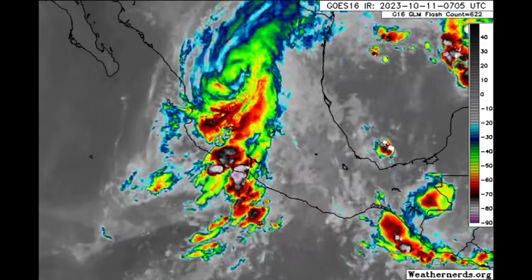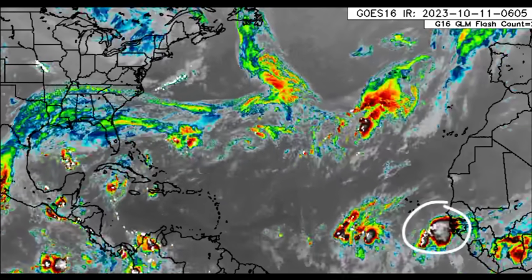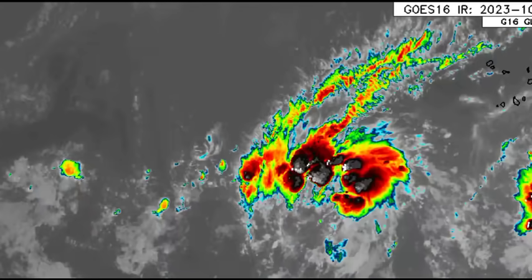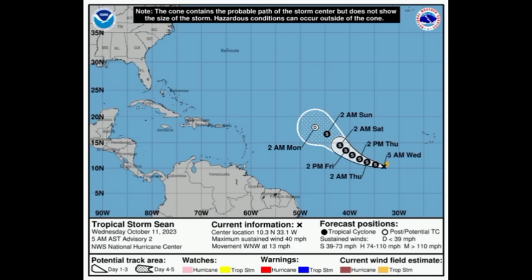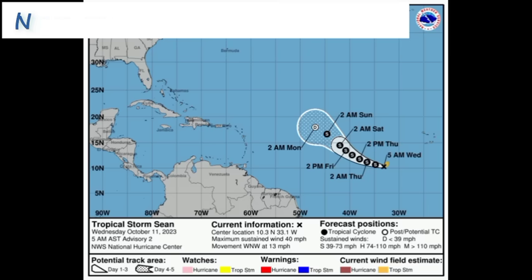Heading over into the Atlantic basin — there's that new tropical wave behind Shawn. Shawn isn't looking like the best tropical storm; it isn't expected to strengthen much. Looking at the National Hurricane Center cone forecast, maximum sustained winds are around 40 miles per hour, moving to the west-northwest at 13 miles per hour. It is not expected to strengthen much — maybe peak winds up to around 45 miles per hour — because it will be dealing with some shear and dry air.